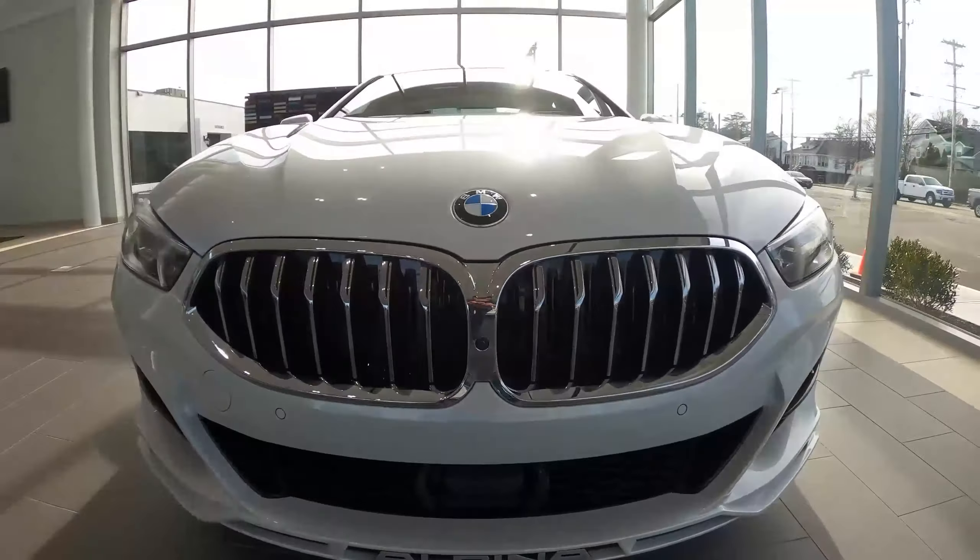Let's take a look under the hood! And make sure to check out this BMW Alpina B8 for sale currently at BMW of Newport in beautiful Newport, Rhode Island.